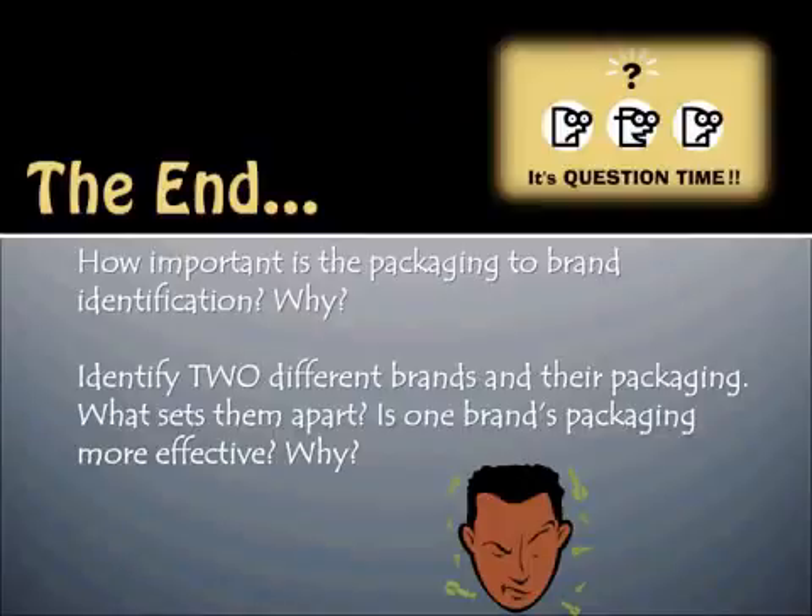This brings us to the end of the video — it's question time. How important is packaging to brand identification? Why do we require packaging so much in terms of identifying brands? Identify two different brands and their packaging — what sets them apart? Is one brand's packaging more effective, and why? Think about these questions, make sure you've summarized your notes, added your own discussion questions, and come to class prepared.